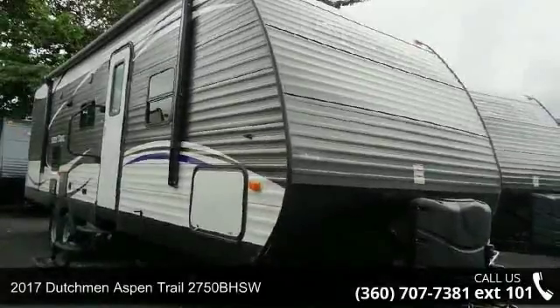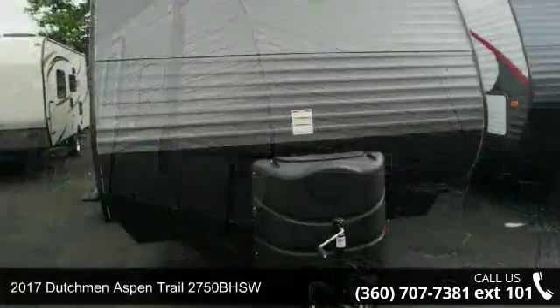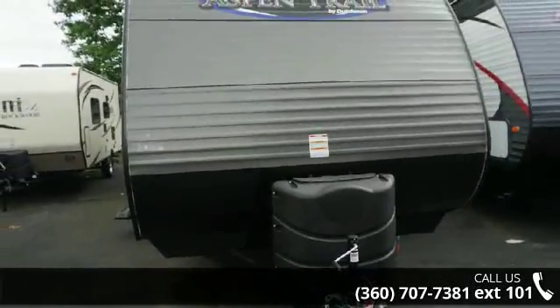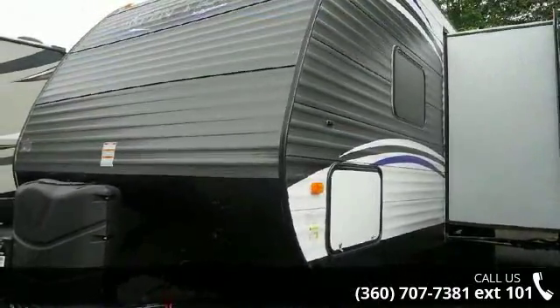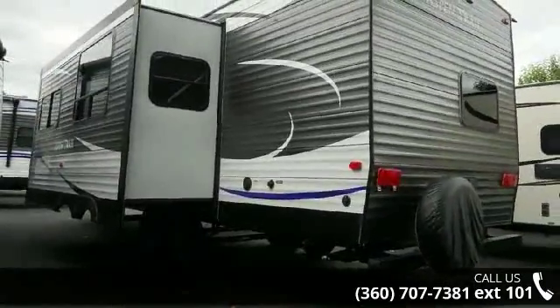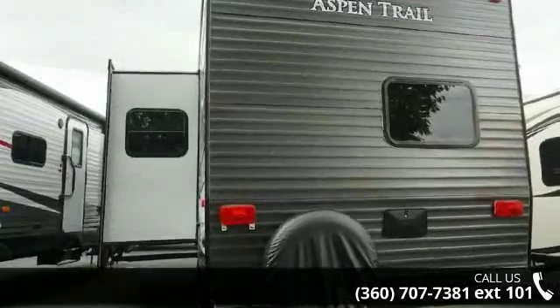Start planning your next trip in this 2017 Dutchman Aspen Trail 2750 BHSW. Whether you are planning on vacationing, adventuring, or just relaxing, this travel trailer does it all. This unit is perfect for those looking to maximize fuel efficiency but maintain all of the conveniences of a well-appointed, feature-packed RV.